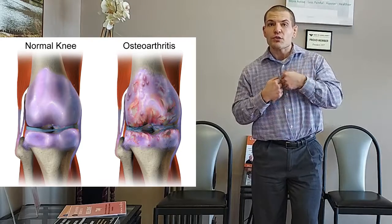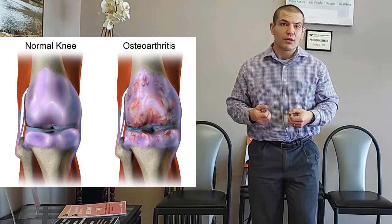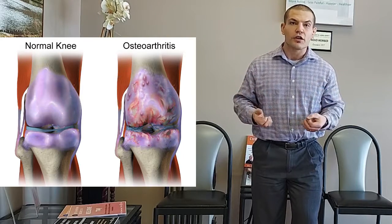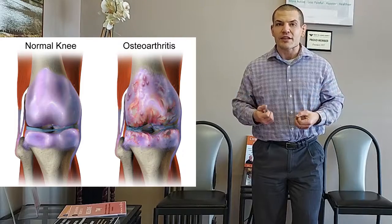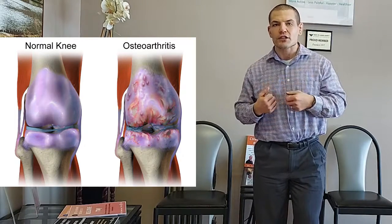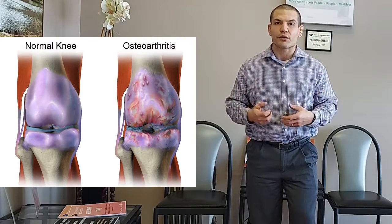When you have cartilage loss, you lose some of that lubricating fluid. If you've been sitting for a long time — like when you first wake up in the morning or if you've been sitting in a chair or gone on a long trip — you may notice that your knee becomes a little bit more stiff. That's because articular cartilage loss prevents you from getting as much of that lubricating fluid going out into your knee.